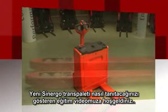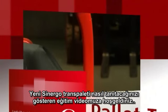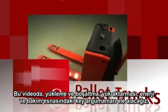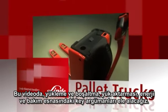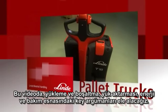Welcome to this training video which will show you how to present the new pallet trucks with Synergo, the new operator truck interface. During this video we will highlight the main application and key arguments through loading and unloading, load transfer, energy and maintenance.